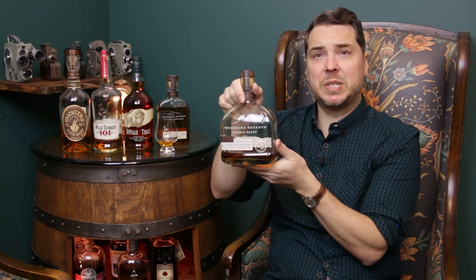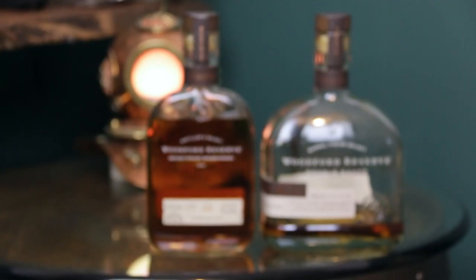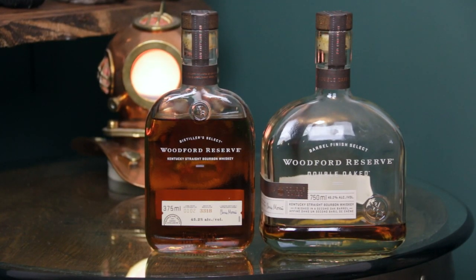I also wanted to include the Woodford Reserve Double Oaked. In some ways I actually think this is a better beginner bourbon than the regular Woodford Reserve, just because the toasted barrel adds such a nice level of sweetness — that toasted marshmallow note. There's even more maple syrup, more brown sugar, more sweetness, and it's just such an enjoyable bourbon and incredibly easy to drink. So those are kind of two for one: the regular Woodford Reserve Distillers Select, and the Woodford Reserve Double Oaked — a quintessential bourbon classic.